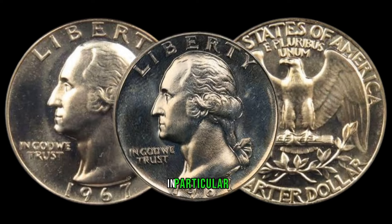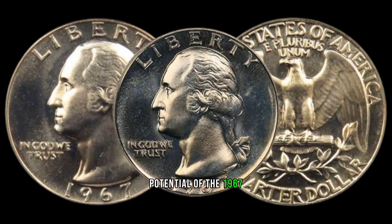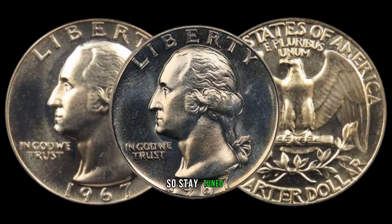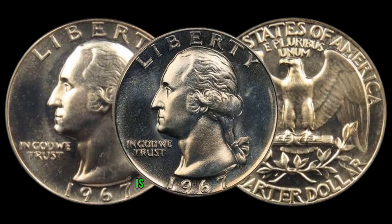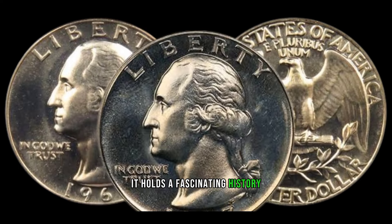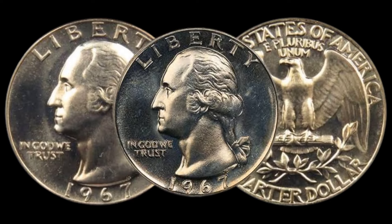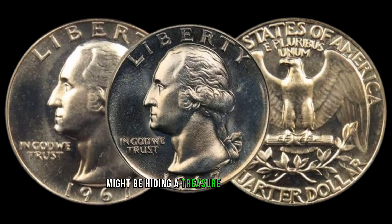We have an exciting episode as we delve into the captivating world of coins. In particular, we're going to uncover the hidden potential of the 1967 Washington quarter dollar — a coin that could be worth a lot more than you think. The 1967 Washington quarter is not just an ordinary coin; it holds a fascinating history and, for some lucky collectors, the potential for a significant financial return.